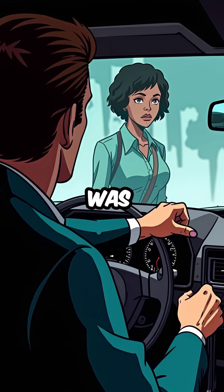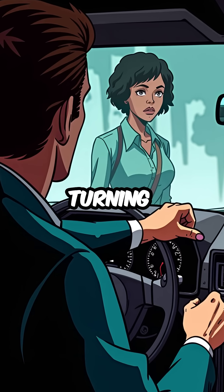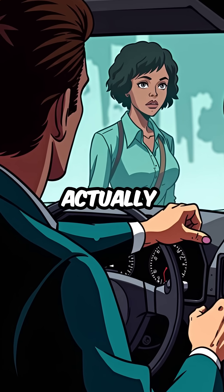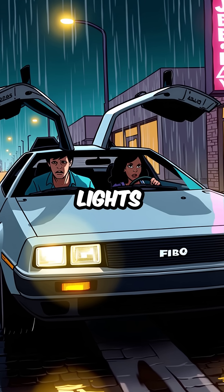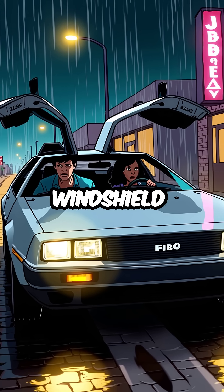Third, the electrical system was so poorly designed that turning on the windshield wipers would actually dim the headlights. Imagine driving in a storm with barely visible lights because you needed to see through the windshield.